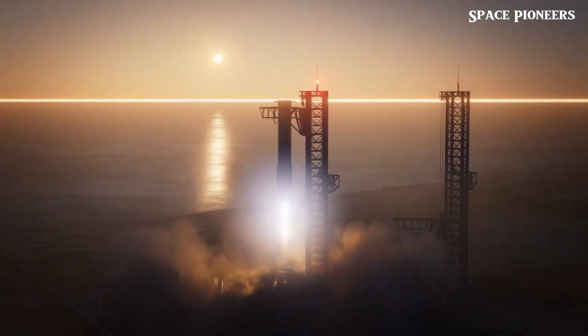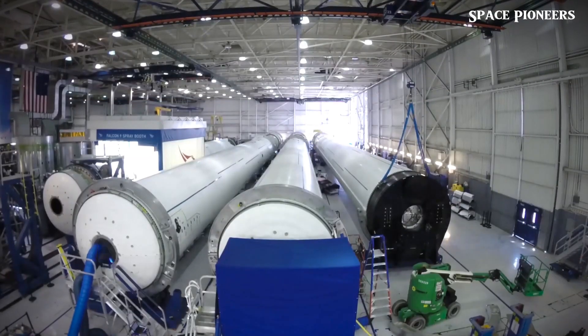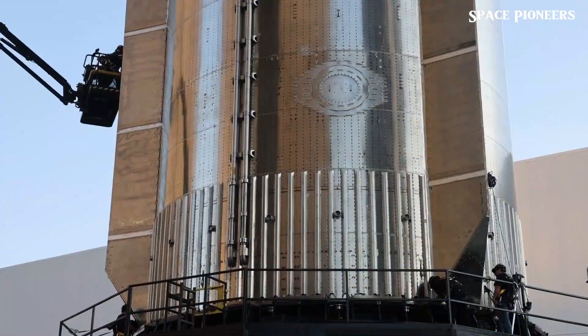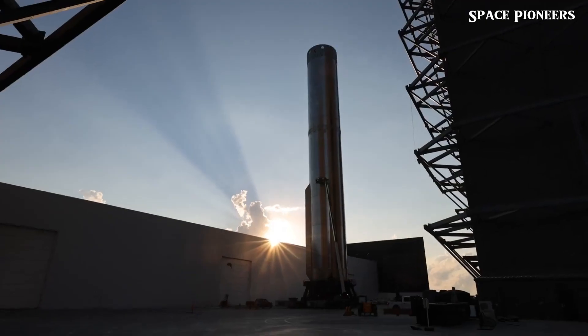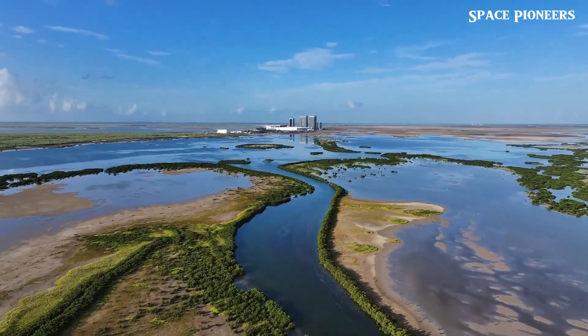Over at Massey, Test Tank 16 was moved to the Rocket Garden. This tank was used to test the aft section of Starship Version 2, undergoing structural testing to ensure it can handle the intense stresses of launch and re-entry. Now that its role is done, it may be retired, but its success in testing is another positive signal for the future of Starship's development.